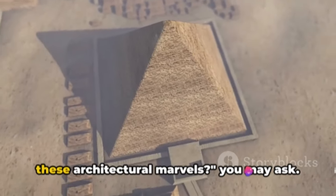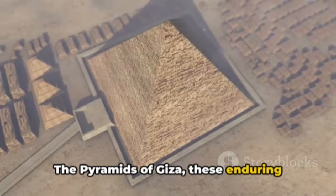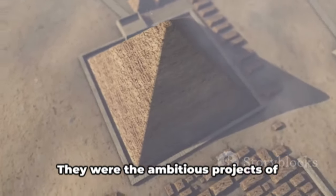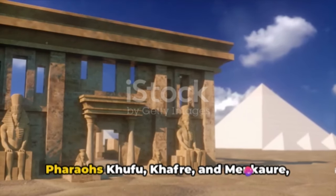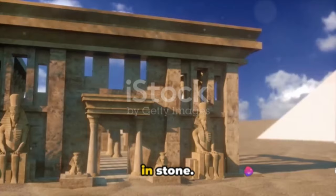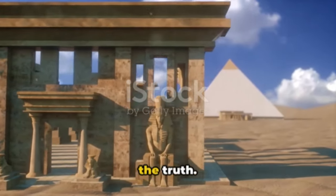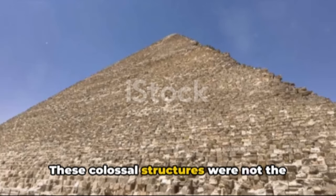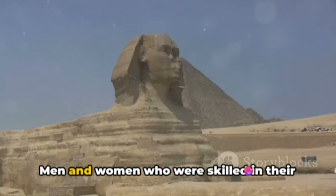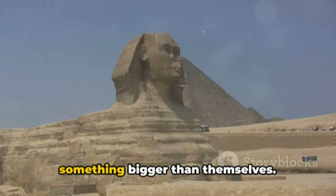But who were the masterminds behind these architectural marvels? The pyramids of Giza, these enduring symbols of human achievement, rose from the sands during Egypt's Old Kingdom period. They were the ambitious projects of pharaohs Khufu, Khafre, and Menkaure — rulers who dared to dream of immortality in stone. The popular notion of slaves toiling under the whip couldn't be further from the truth. These colossal structures were not the product of forced labor, but rather the work of paid laborers — men and women who were skilled in their craft, dedicating their lives to create something bigger than themselves.